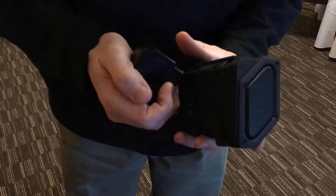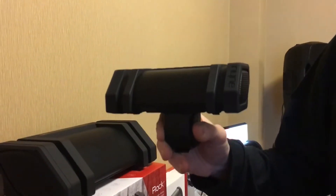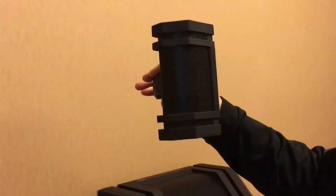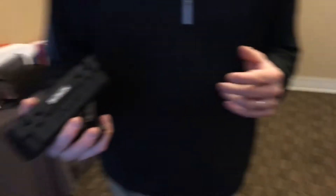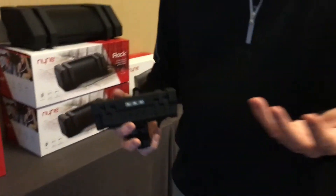This single clamp easily pops on and you can put it on a bicycle, you can put it on a stroller, you can put it on an umbrella in the backyard. We've heard people putting it on a golf cart, and people talking about putting it on the back of a chair at the pool or at the beach. The great thing about this speaker again is it's IPX5, so when it starts to rain you don't have to worry about taking it inside.